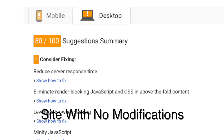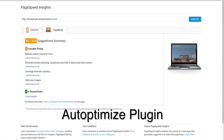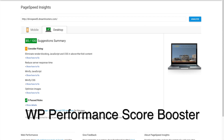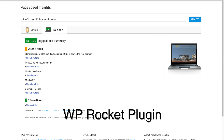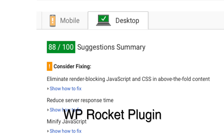Now let's look at the desktop scores. The desktop scores had a similar rate of improvement. With the standard site — the one with no modifications — I got a score of 80 out of 100, which is also pretty good. WP Super Cache brought that score up just a little bit, to 82 out of 100. Auto Optimize did a little bit better, bringing the score up to 84 out of 100. The WP Performance Score Booster brought the desktop score up a bit more to 85 out of 100. And finally, the paid WP Rocket plugin again did the best, bringing the desktop score all the way up to 88 out of 100 — a really nice improvement, all the way from 80 to 88.